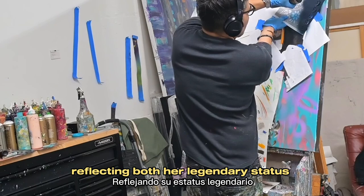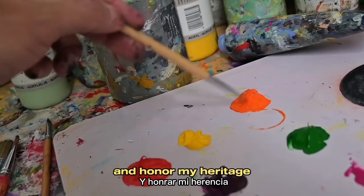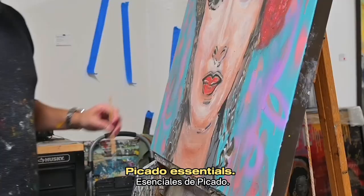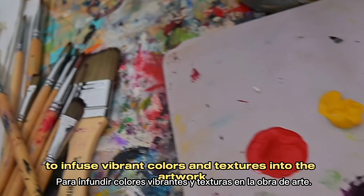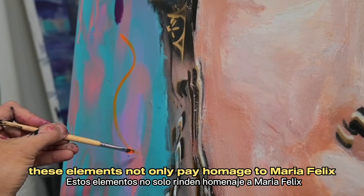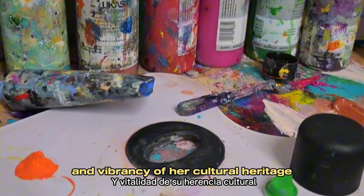To accentuate the richness of Mexican culture and honor my heritage, I decided to incorporate a mixed-media approach utilizing spray paints, acrylic, and papel picado. I aim to infuse vibrant colors and textures into the artwork. These elements not only pay homage to Maria Felix's Mexican roots but also celebrate the diversity and vibrancy of her cultural heritage.